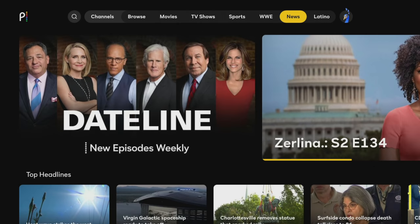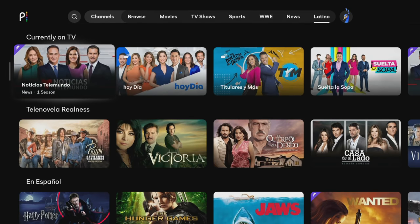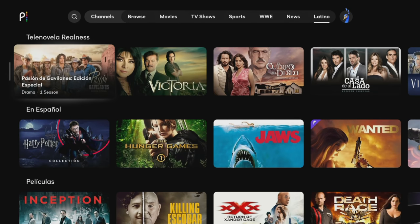Lastly, there are sections for news and Latino that give you a whole load of great content in Spanish such as telenovelas, películas, deportes, and eFamilia.